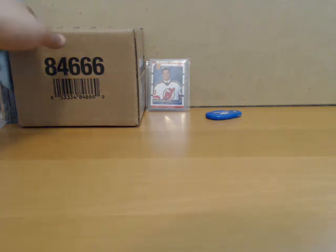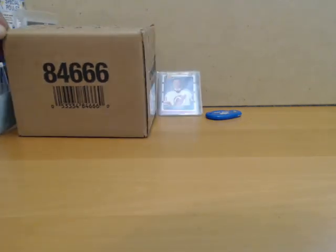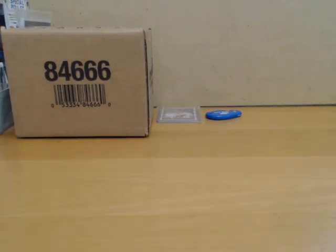I also have a case of SP Game Used. Let me know if you guys are interested — I don't know how I should do it: singles, half case, full case. I was thinking singles and doubles. You guys let me know. Thank you very much.